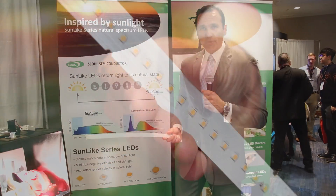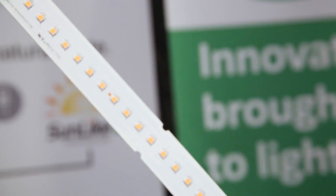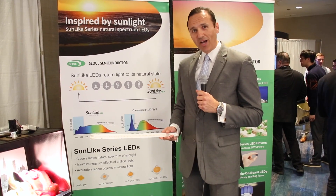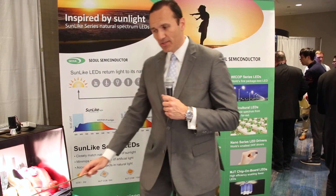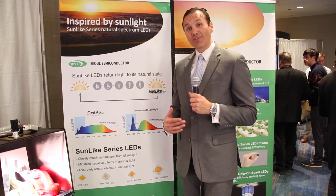We can provide 3030s or chip-on-board products that allow you to illuminate spaces with downlights, linear strips, 2x2s, and 2x4s, to create an illumination effect that provides quality of light and quality of life.